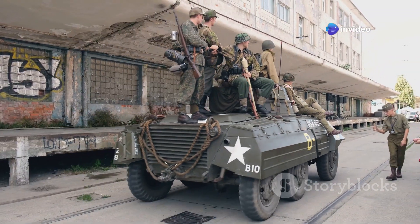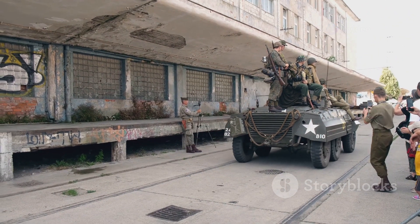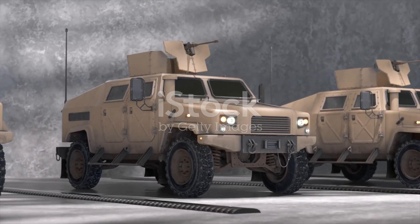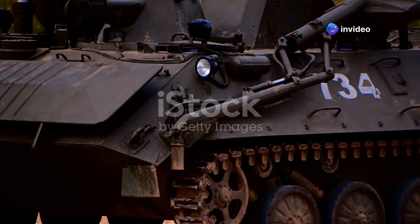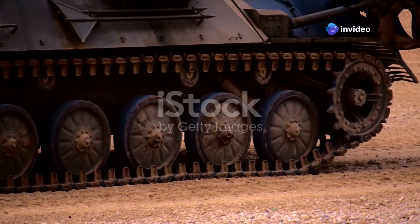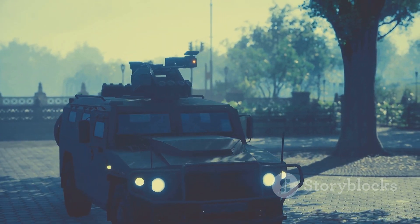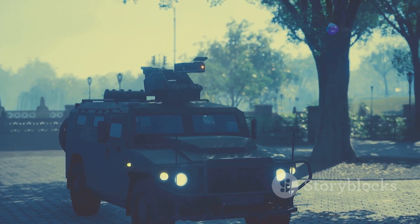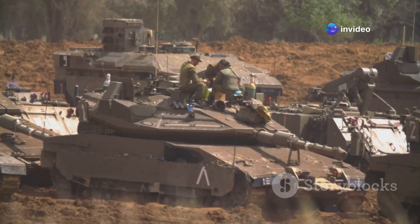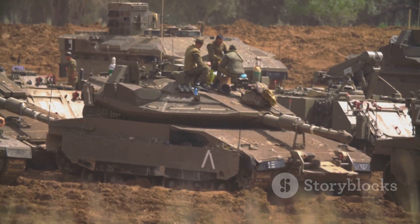The U.S. Army is always looking for ways to improve its capabilities and ensure the safety and effectiveness of its soldiers on the battlefield. They are currently testing a new vehicle that promises to revolutionize infantry support. It's called the M-10 Booker, a state-of-the-art armored vehicle designed to provide robust support to ground troops. The Booker is an armored infantry support vehicle — it's not a tank, but it offers significant protection and firepower.